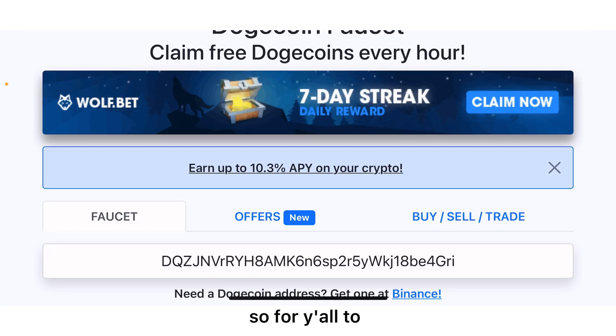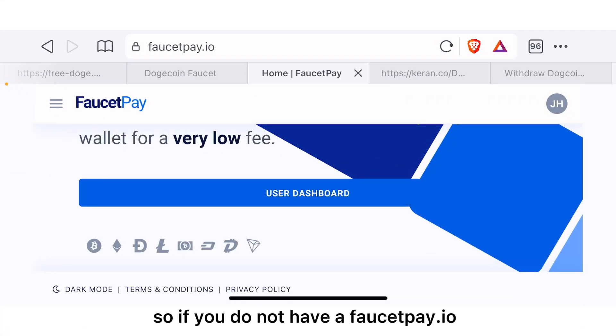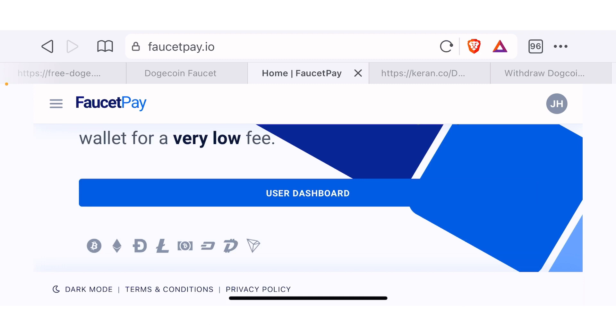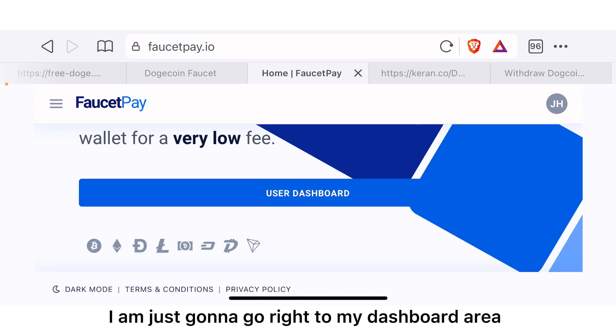To get started with this website, you should have a FaucetPay.io wallet address. If you do not have FaucetPay.io, you may be wondering what it is — it is a micro wallet that will help you receive payments even the smallest amount of crypto. If you want to get a wallet on FaucetPay.io, check my first comment or description link to find a link that is going to take you to the website where you have to register an account.